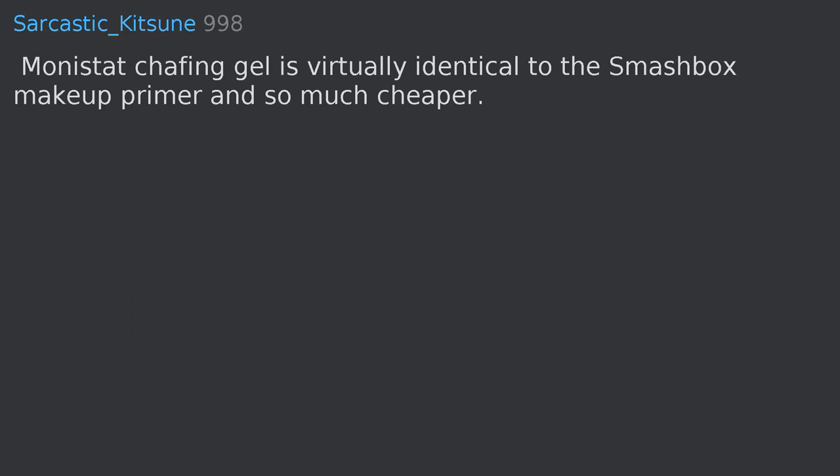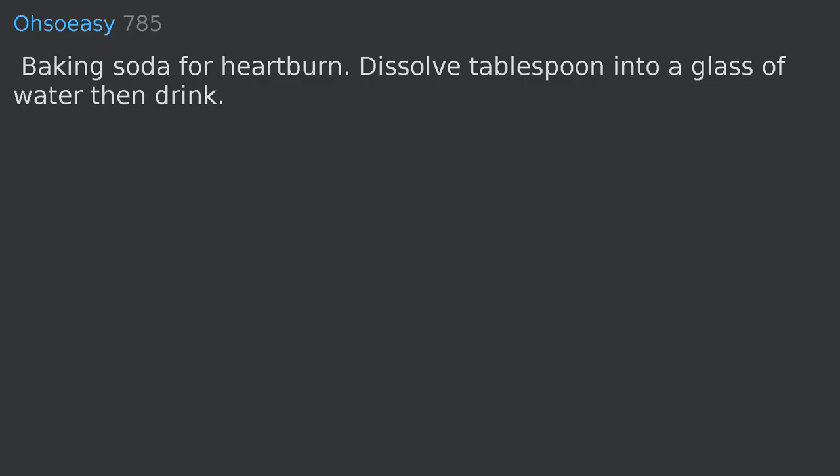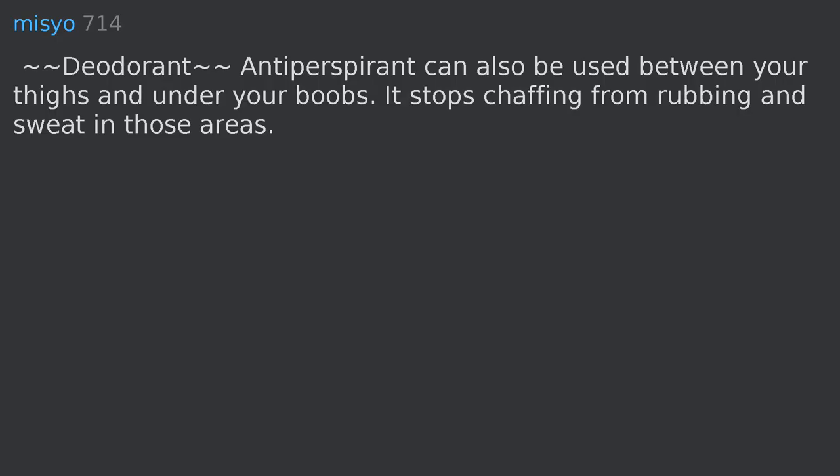Monistat chafing gel is virtually identical to Smashbox makeup primer and so much cheaper. Baking soda for heartburn: dissolve a tablespoon into a glass of water and drink it. Deodorant/antiperspirant can also be used between your thighs and under your breasts — it stops chafing from rubbing and sweat in those areas.